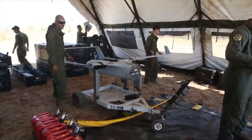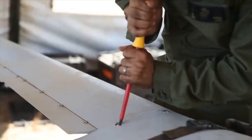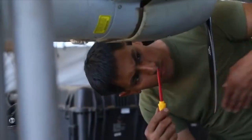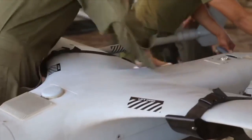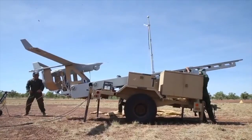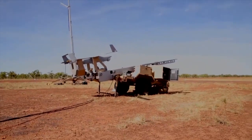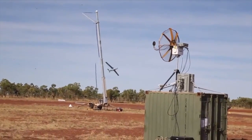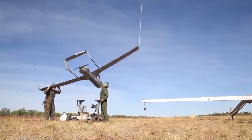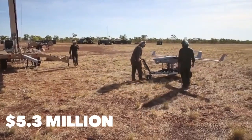The RQ-21 Blackjack, another product of Insitu, fills the US Navy's need for a small tactical unmanned aircraft system designed to operate off both land and sea. Its rapid transition between land and maritime environments sets it apart. The Blackjack's open payload architecture is customized with imagers, communication systems, electronic warfare, and signals intelligence capabilities. It measures over 8 feet end to end with a 16-foot wingspan, a maximum takeoff weight of 131 pounds, flies for over 16 hours, and reaches speeds up to 105 miles per hour. The RQ-21 Blackjack is worth $5.3 million per unit.